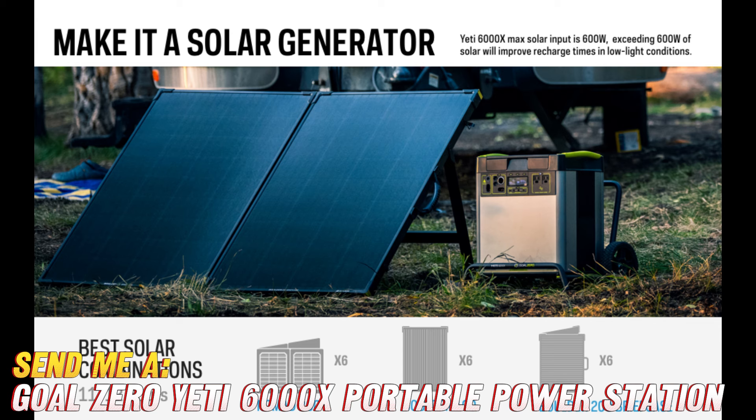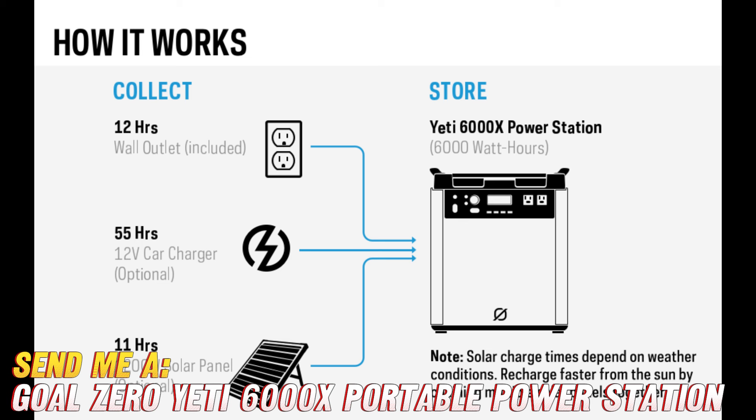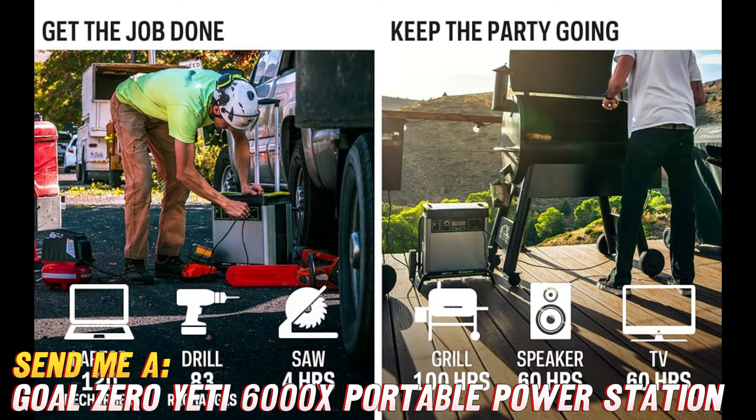You might be wondering, how does this thing work? Well, it's simple. Just plug in your devices to the USB-A, USB-C ports, or AC outlets, and voila — you're back in business. From smartphones to laptops to even your mini-fridge, the Yeti 6000X has got you covered.